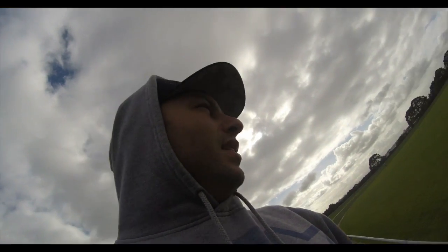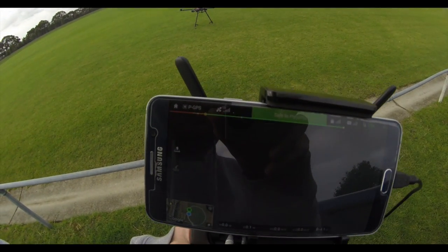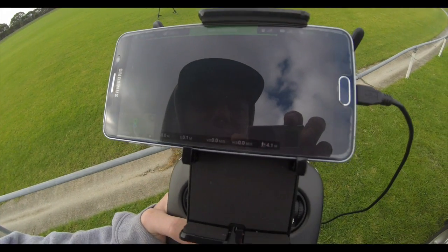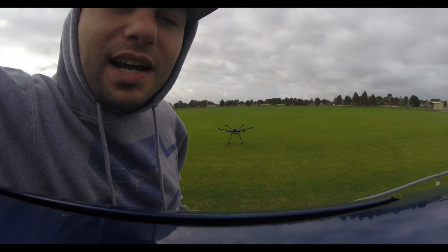So let's hope it goes alright. Everything's looking good here on the app — 18 satellites. Alrighty. Wish us luck.